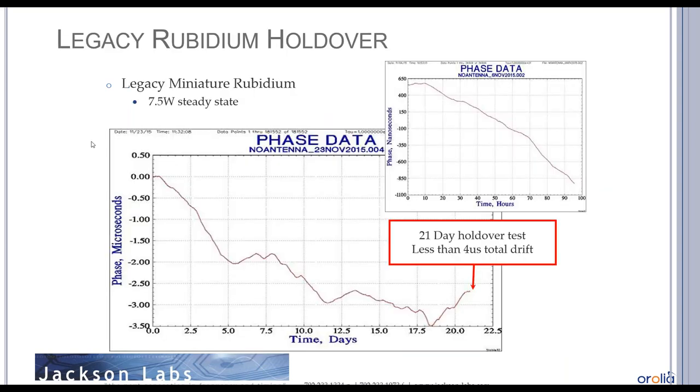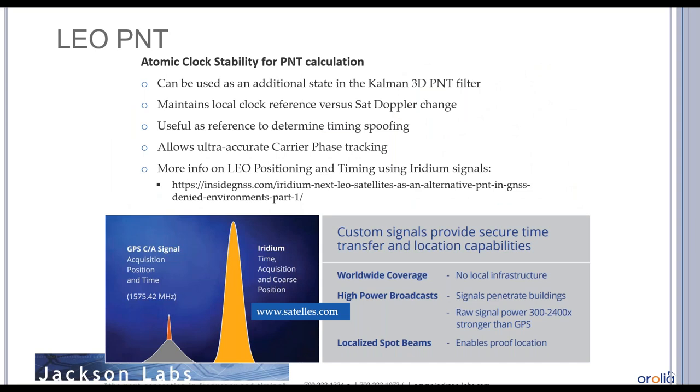A legacy rubidium at 5-7.5 watts steady-state power shows much better performance — about 4 microseconds total drift over 21 days, with hundreds of nanoseconds per day in the first four days. However, it requires warm-up power above 15 watts and runs at 5-7.5 watts steady state, which may be too much for thermal and battery consumption reasons. Moving to our second application: low Earth orbit (LEO) positioning and timing.